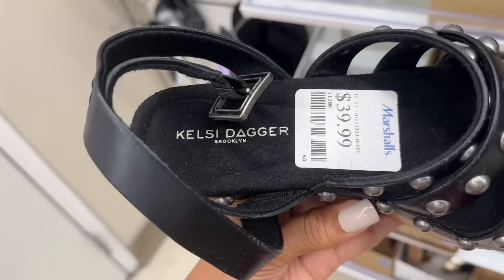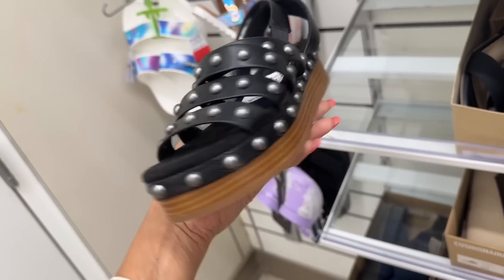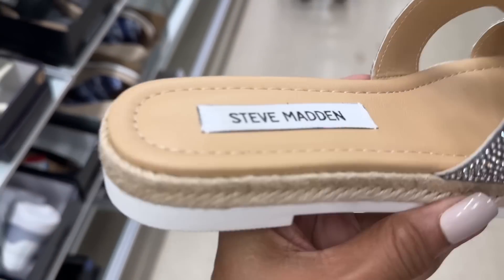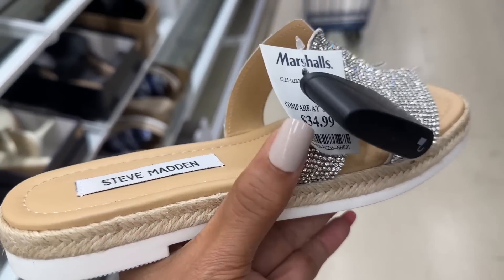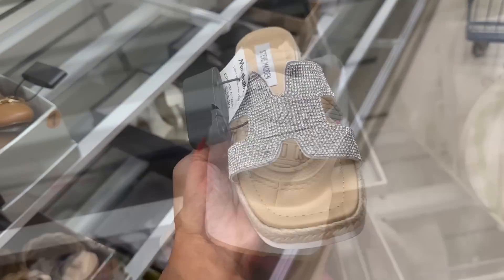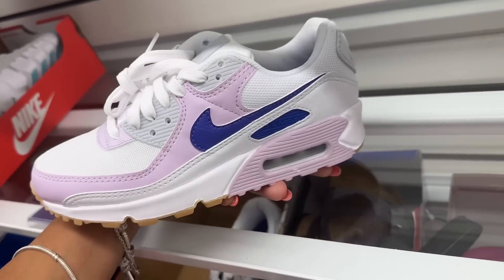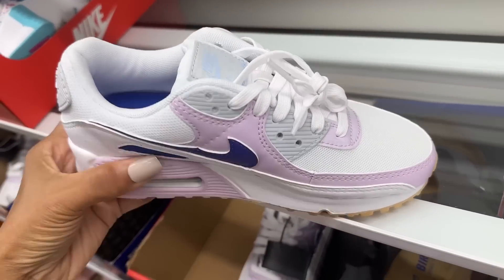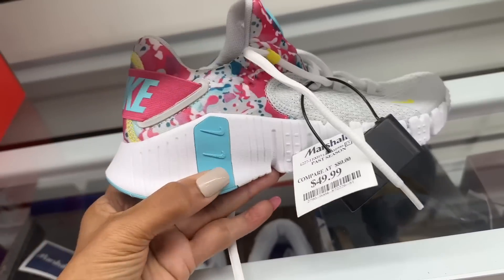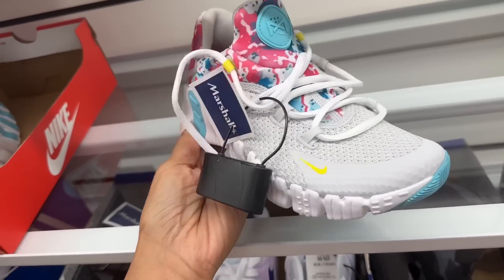Look at this — this is Kelsey Dagger, I love the studs, the black and silver. This is Steve Madden, all blinged out, $35 dollars — looks like the Hermès sandals, right? Nike Air — isn't this pretty? I like this, it's nice and it's $60 dollars. Look at this one, this one is beautiful — I would wear this. This is $50 dollars, also Nike.